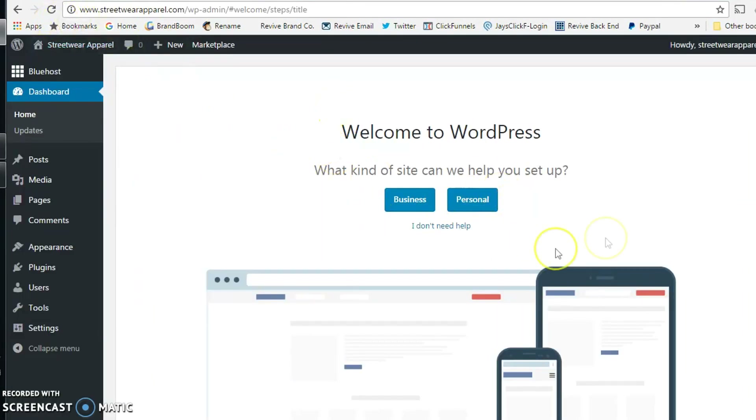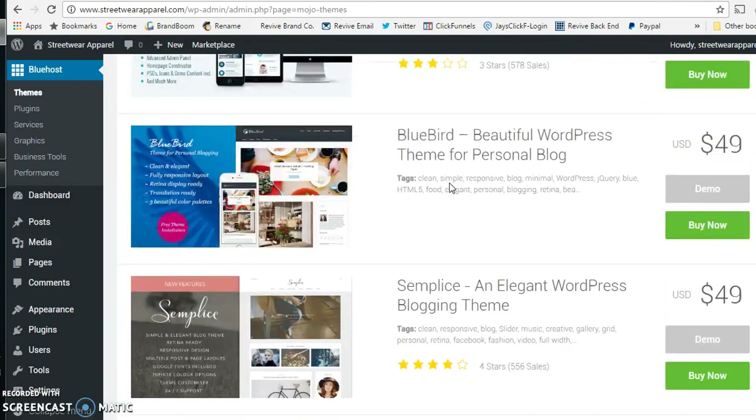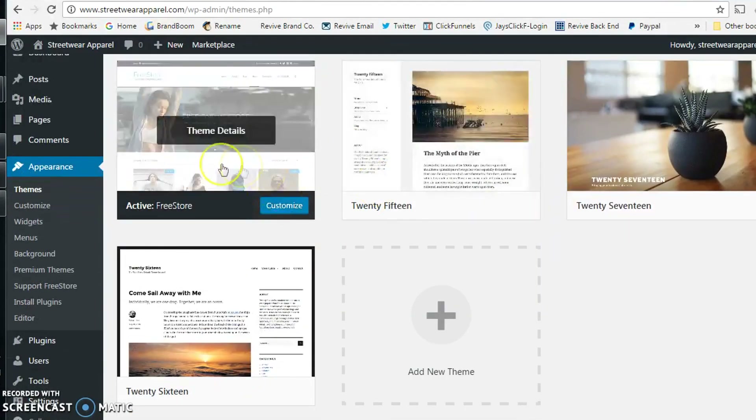Once you log in from Bluehost, it'll take you to the WordPress dashboard — a dashboard that controls how your site looks and how it operates. On the left you're going to have the home tab, updates, posts, and media, which is where you upload any imagery or content you want your site to have. You can also create new pages. For the purpose of this video, we're not going to buy a theme — this is the stock generic template that comes with it. It's very difficult to customize if it's your first time. For the most part, your website is going to be hosted on WooCommerce.